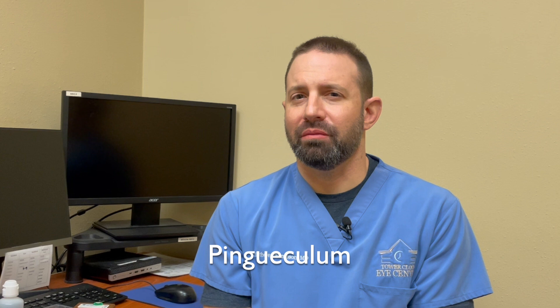Hi, I'm Dr. Matthew Thompson with Tower Clock Eye Center. Today I want to talk about pingueculums. Pingueculums are something that most people have by the time they reach the age of 40. And what they are is a little bit of sun damage that appears right at around three o'clock and nine o'clock on the white part of the eye called the conjunctiva.